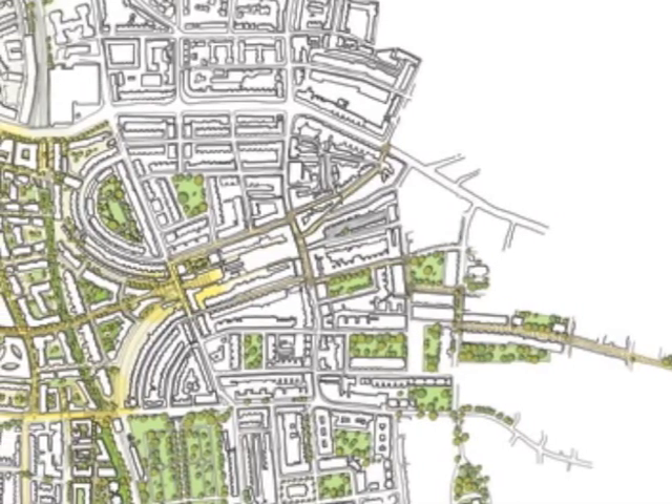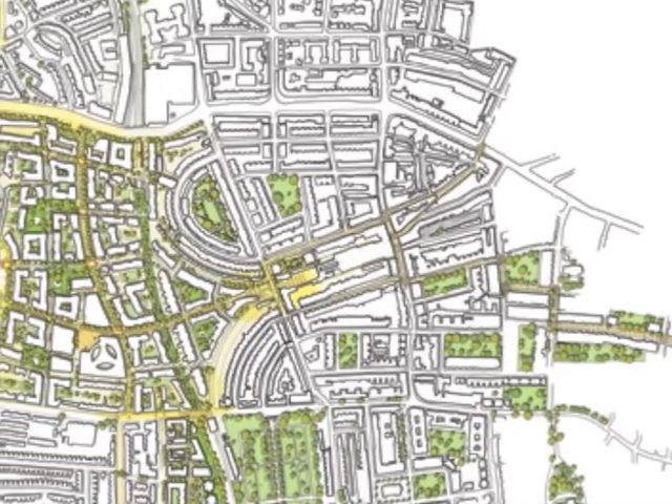We have gone through an explanation of that to various landowners and have been building up a consultation with local people gradually. So far, so good — people seem to think that we have caught the feeling of London in its layout and its streets, squares, and public places.